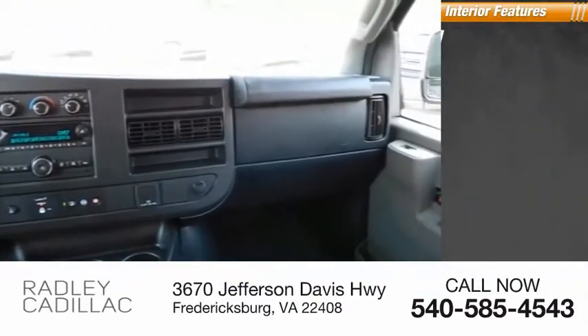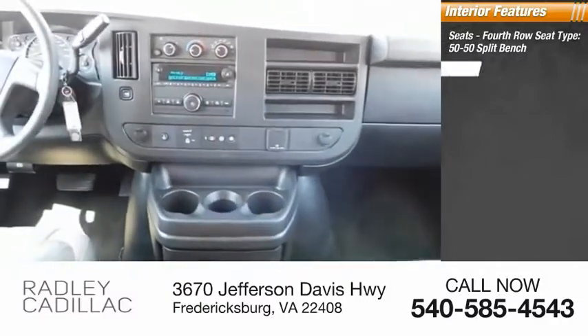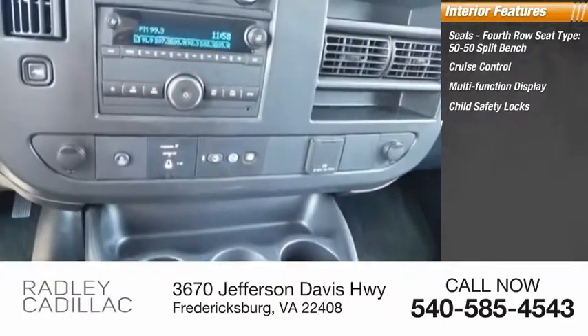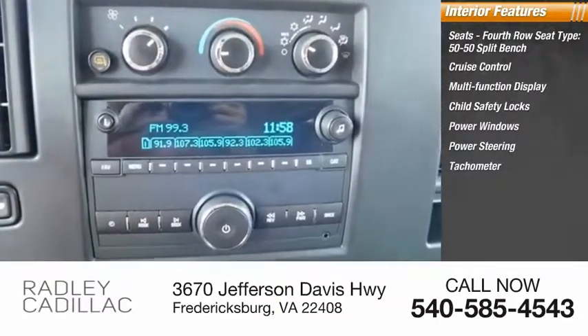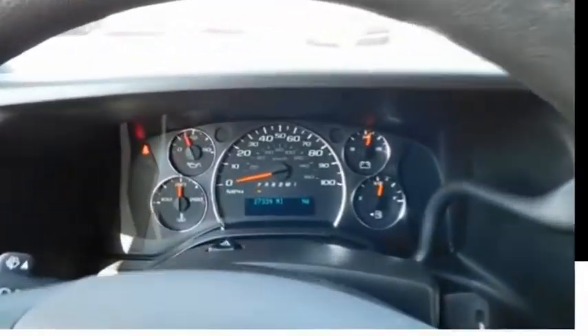Inside you'll find seats, 4th Row Seat Type, 50-50 Split Bench, Cruise Control, Multi-Function Display, Child Safety Locks, Power Windows, Power Steering, Tachometer, Cargo Area Light, Trip Odometer, and Compass. Thank you.